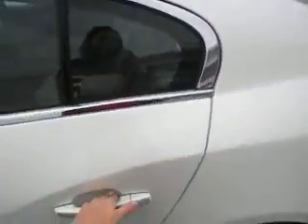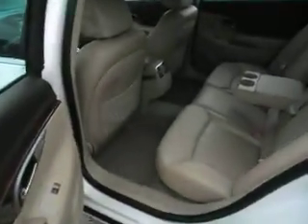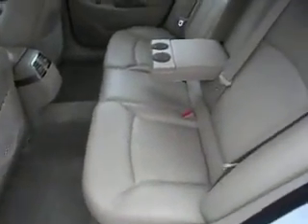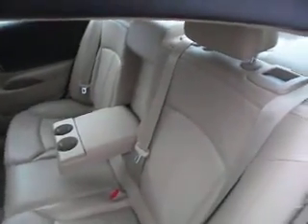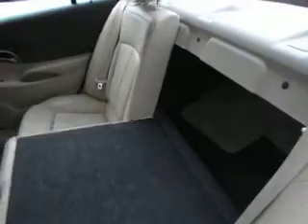I should also mention that there is a home link to attach things to. Looking in the back seat, you'll see it still has a very nice cream-colored leather interior. There's a cup holder in the center and an arm rest. These seats do fold down.